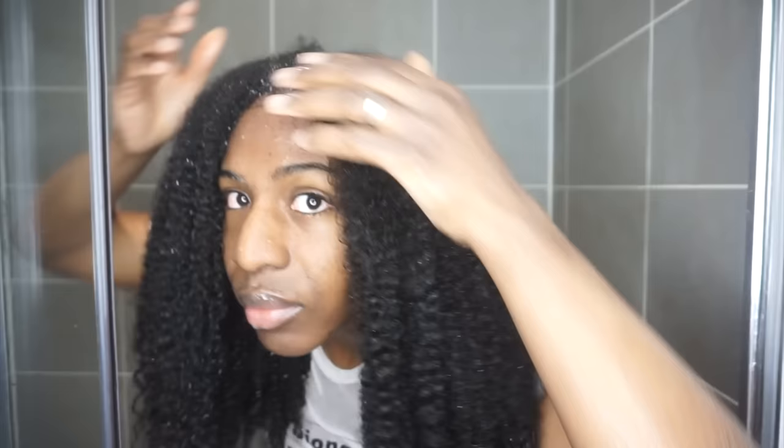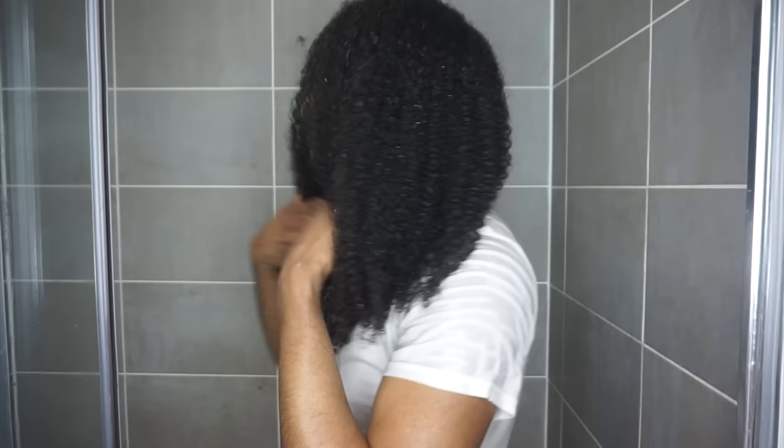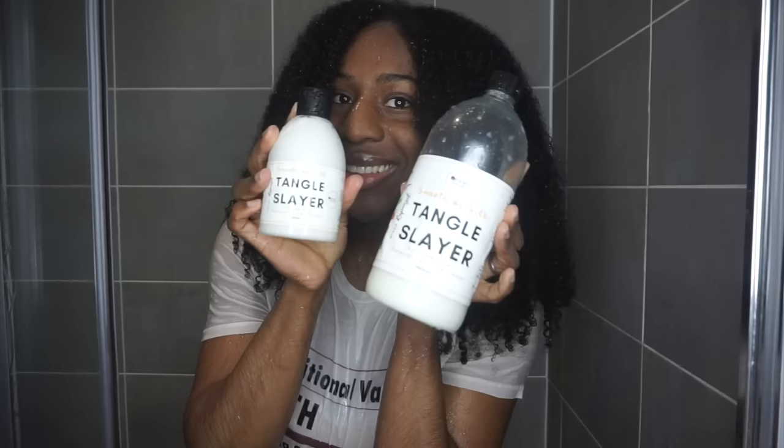My hair is now cleansed on both sides, and my hair is looking thriving, flourishing. And we're going to go in to detangle.